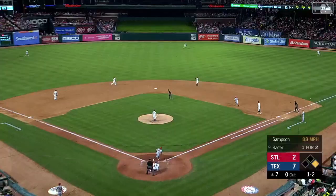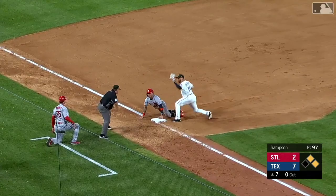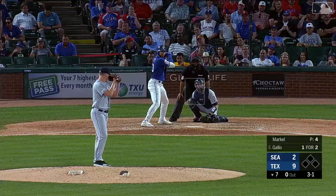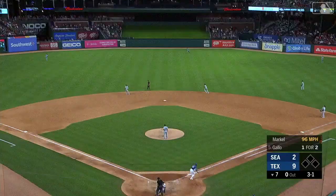Batter out into center field and that one drops in for a hit — Wong takes off for third, here comes a throw from Gallo! Oh baby! The ball in the air, way out there to left center, carrying toward the wall — gone! Another home run!